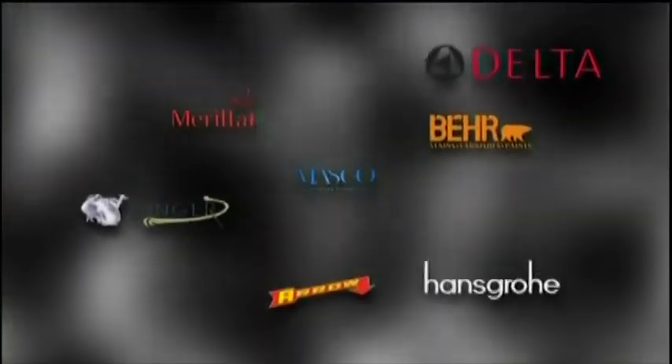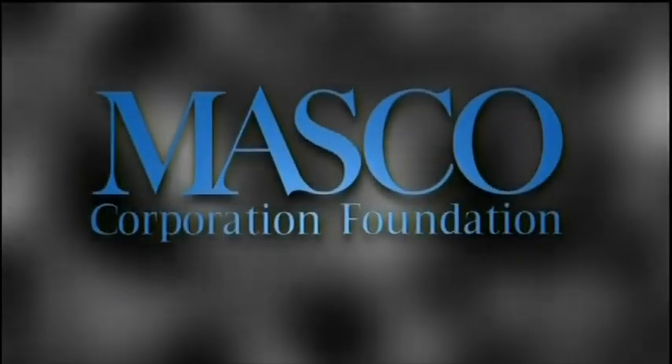Support for In the Frame, Exploring the DIA, is provided by Masco Corporation Foundation. Masco is a global manufacturer of home improvement and building products.